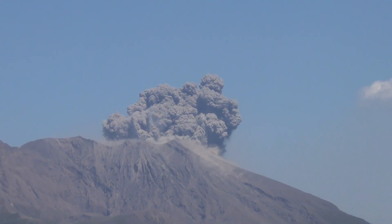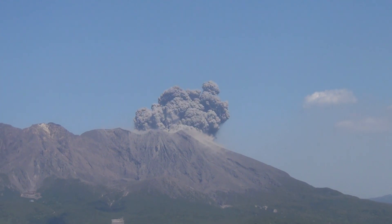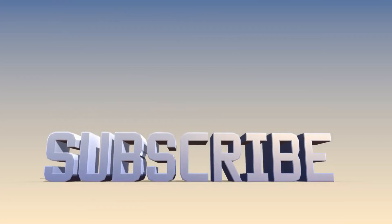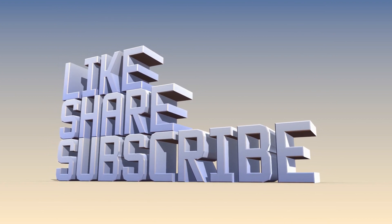Thank you so much for joining me on this journey. I hope that this content has been informative, entertaining, and perhaps even inspiring. Stay curious, stay inspired, and most importantly, stay true to yourself. Thank you again, and please don't forget to subscribe, like, share, and comment.